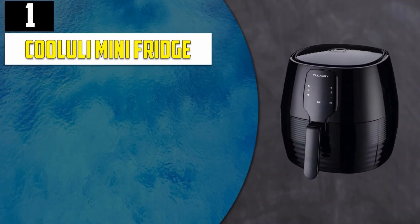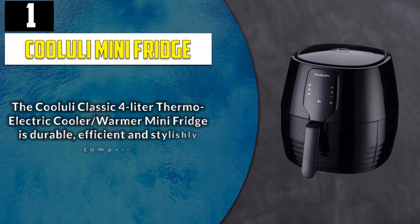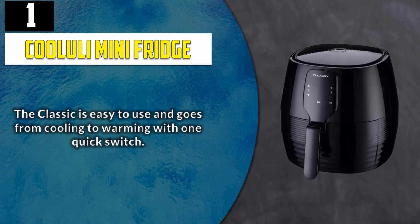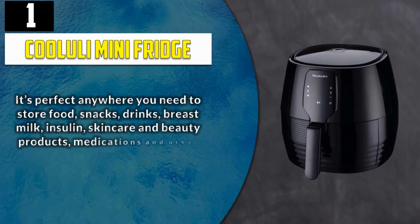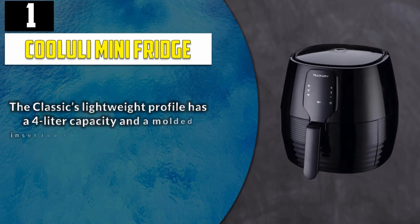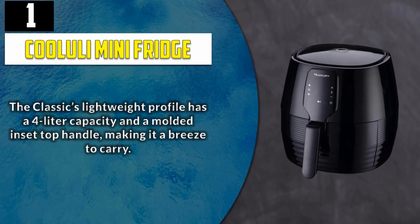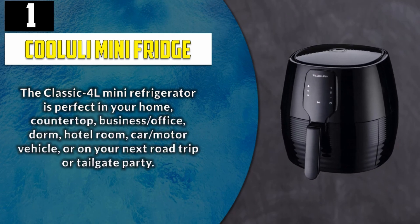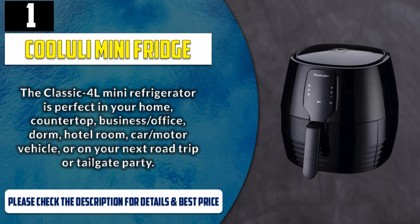And Number 1: Cooliuli Mini Fridge. The Cooliuli Classic 4L Thermoelectric Cooler and Warmer Mini Fridge is durable, efficient, and stylishly compact. The Classic is easy to use and goes from cooling to warming with one quick switch. It's perfect anywhere you need to store food, snacks, drinks, breast milk, insulin, skin care and beauty products, medications, and other essentials. The Classic's lightweight profile has a 4L capacity and a molded inset top handle, making it a breeze to carry. It's perfect in your home, countertop, business office, dorm, hotel room, car or motor vehicle, or on your next road trip or tailgate party. Please check the description for details and best price.